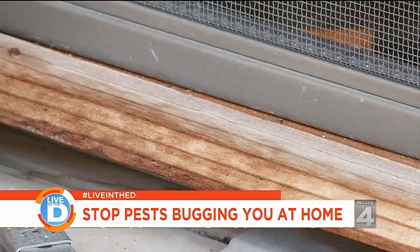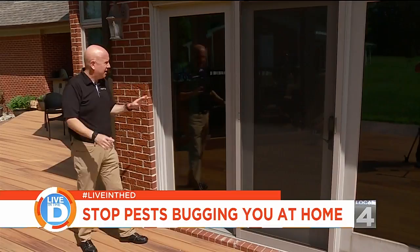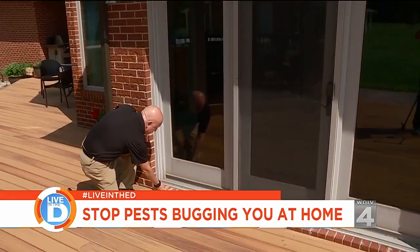After you've checked the windows and doors, you might want to take a look at the brick surrounding them if you have brick. What you want to look for is the mortar, because if the mortar chips away and it's got some openings, that's where the insects will come in. If you look down here, there are areas where the mortar is already coming apart — definitely a place where insects are going to come in.